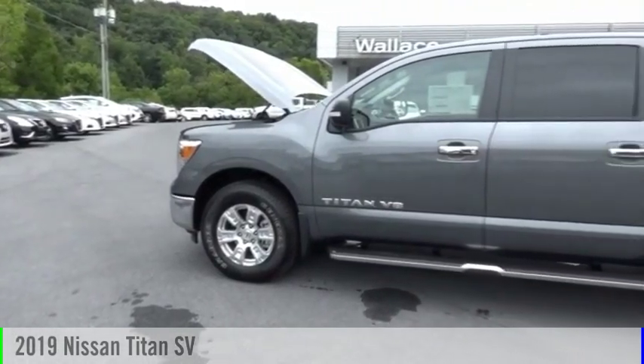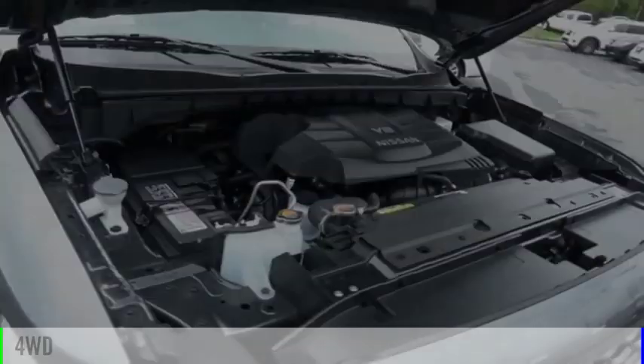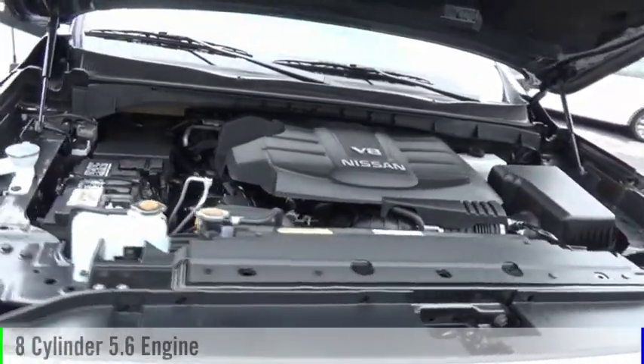Come test drive the 2019 Titan. This vehicle is powered by a four-wheel drive, eight-cylinder, 5.6 liter engine.